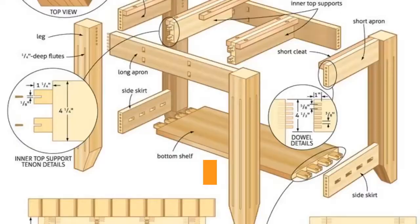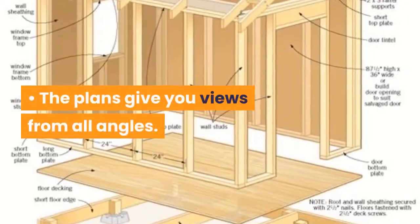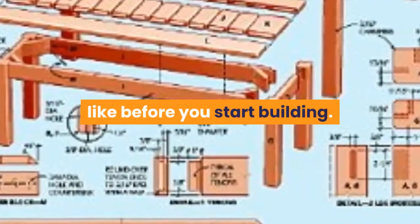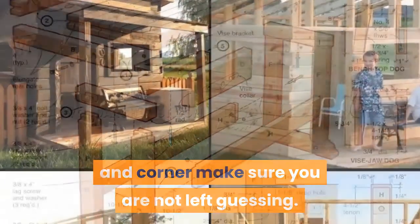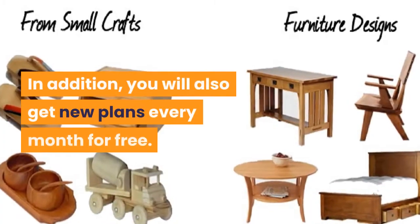You will know what to do and how to do it, and complete your projects in the shortest time possible. The plans give you views from all angles so you can see how everything should look before you start building. The intricate details for every joint, angle, and corner make sure you are never left guessing.